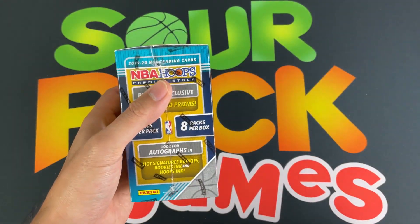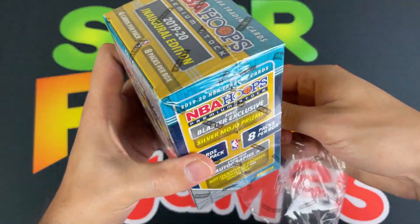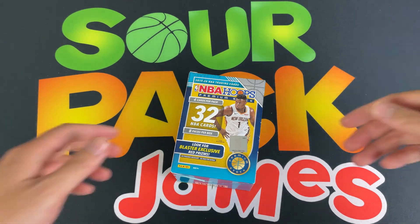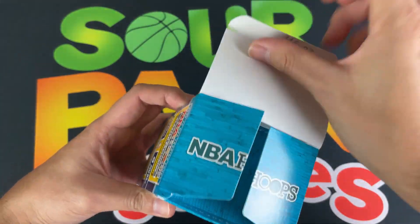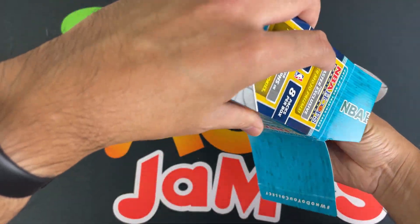Really enjoyed this product — I'm a sucker for any kind of optic or shiny chrome finish. It's just an easy way for me to spend my money. They got me, Panini — you got me. Let's check it out and see what we can get.